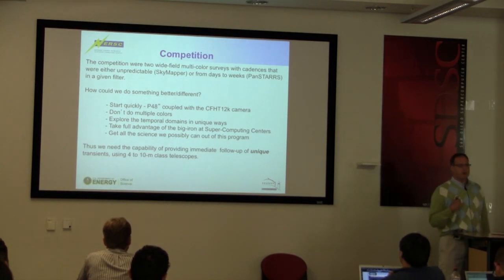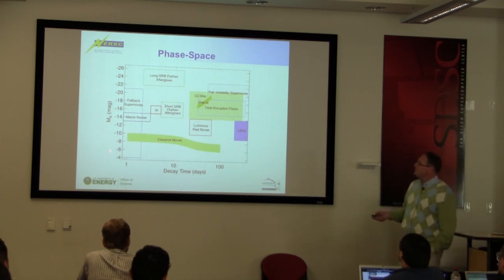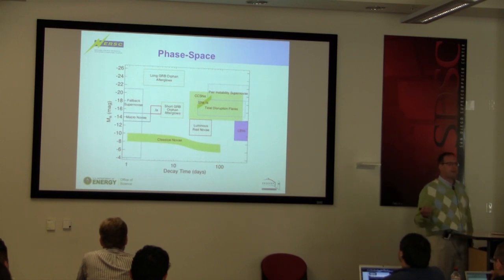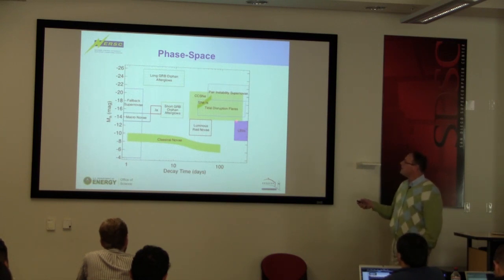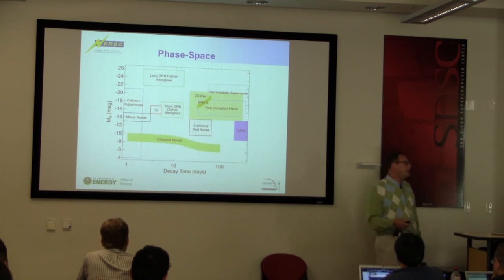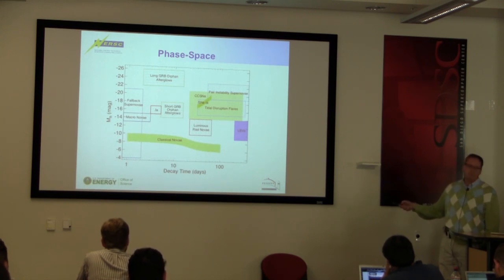Our group was particularly interested in having the capability to provide immediate follow-up of unique transients on 4- to 10-meter class telescopes where you get the spectroscopy. We looked at a plot of absolute magnitude in R versus decay time — basically the time a transient goes from peak brightness to 50% of its brightness. In yellowish-green are the things we've known about: the classical nova, the type 1a supernova, the core collapse supernova. And here were a whole bunch of things people had proposed but hadn't had many examples of, or certainly weren't studied as a class. We wanted to be able to mine all of this area.